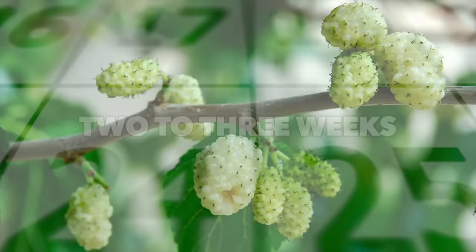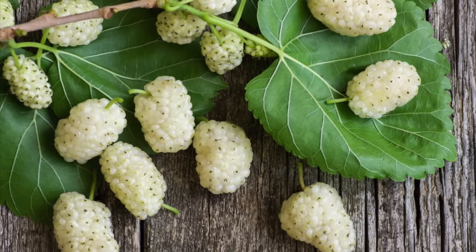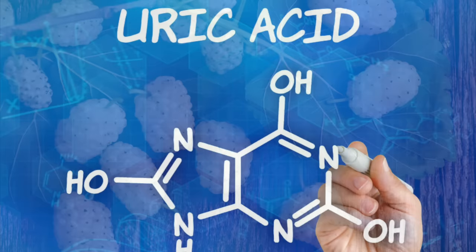Number one is called white Chinese mulberry extract. There's some great research on this — I'll put links down below. This mulberry remedy has a certain phytonutrient that can inhibit the enzyme that forms uric acid.